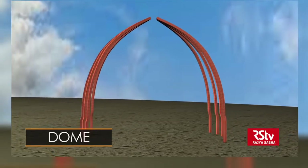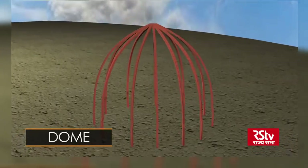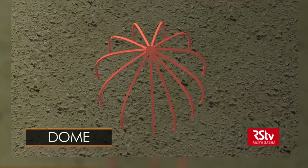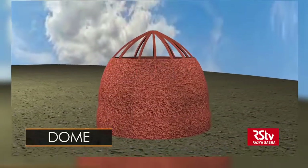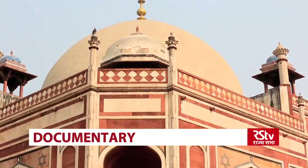A dome derives from an arch. It consists of numerous two-dimensional arches rotated around their midpoint, creating a three-dimensional structure. However, when these arches are rotated, something remarkable happens: the keystone — that crucial element at the top of the arch — becomes unnecessary when they transform into a dome. The very top of the dome can be left open without compromising its structural integrity. This hole is known as an oculus, and it allows light to enter the space. The advantage of a dome is that it can enclose an enormous amount of space without the help of a single column.